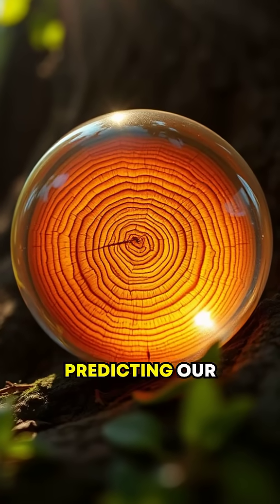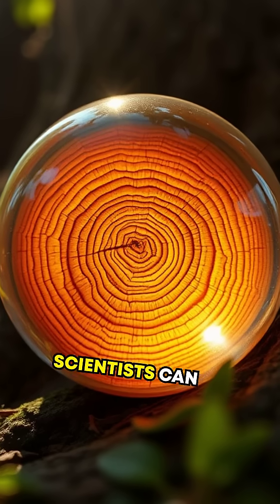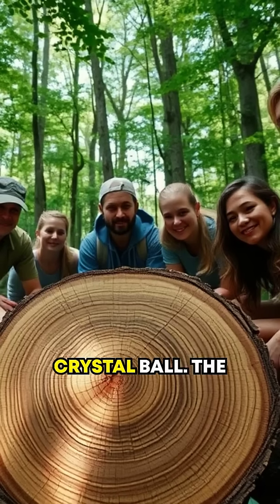Tree rings also play a role in predicting our planet's future. Coupled with advanced algorithms, scientists can model how changing climates could affect ecosystems. Talk about turning nature into a crystal ball.